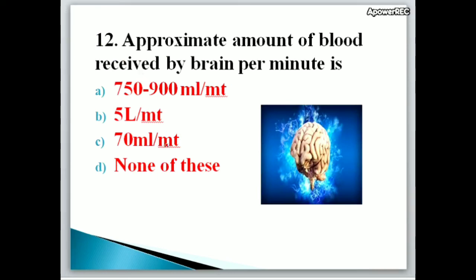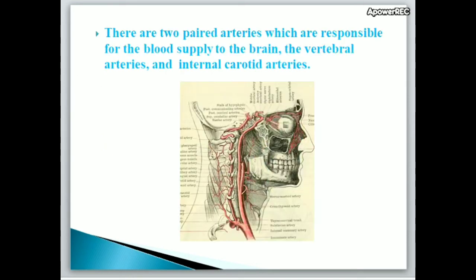Next question: The approximate amount of blood received by the brain per minute is A. 750 to 900 ml per minute, B. 5 liters per minute, C. 70 ml per minute, D. None of these. Correct answer is A, 750 to 900 ml per minute. There are two paired arteries responsible for blood supply to the brain: the vertebral arteries and the internal carotid arteries.